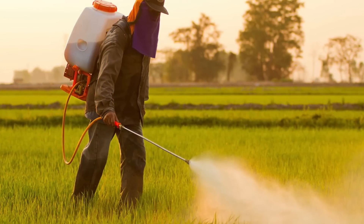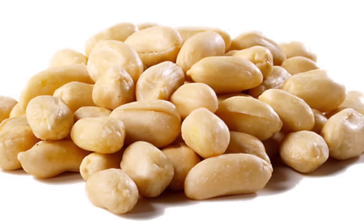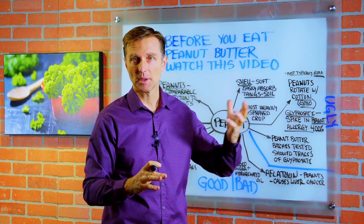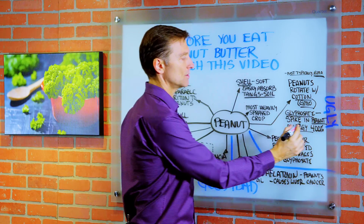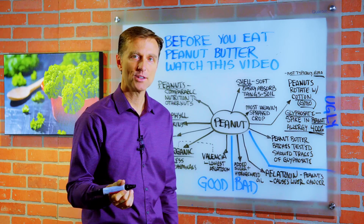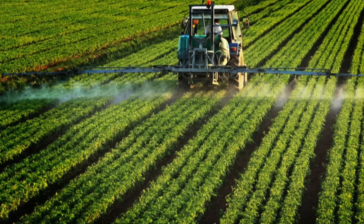When you look at when glyphosate — the herbicide Roundup Ready — was introduced into the environment, you'll see a coinciding spike in peanut allergies. There was a spike of 400% more allergies when glyphosate was introduced. I just wonder if there's a connection between the allergies people are getting and the chemicals in the food. Peanut butter batches were tested — I'll put the link below — and they showed traces of glyphosate. So that's the ugly.